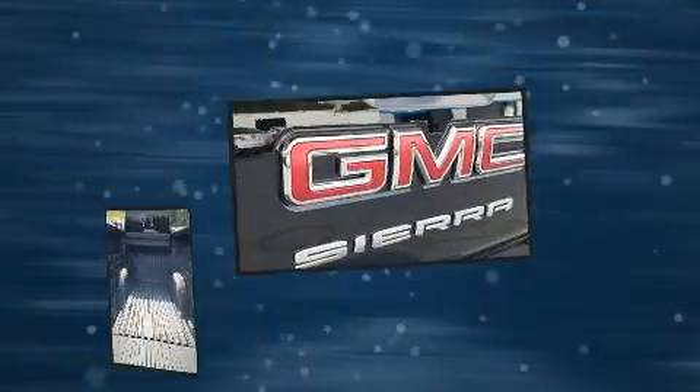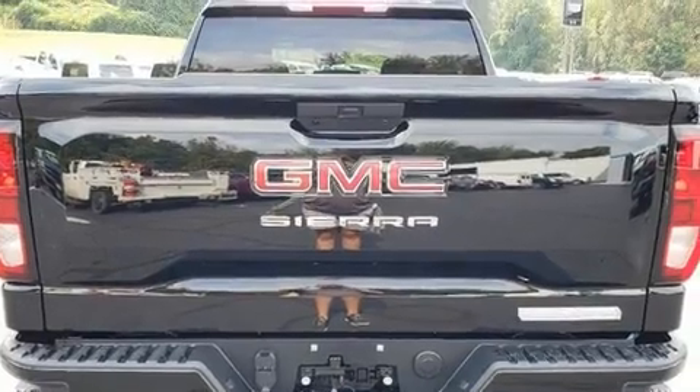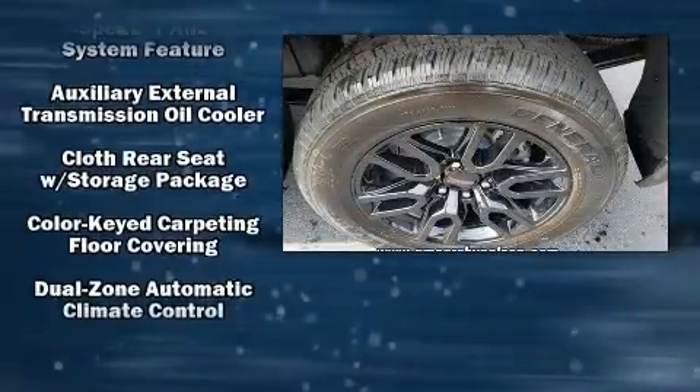It's equipped with tons of terrific amenities, but it won't break your budget. Such as remote keyless entry, front and rear reading lights, an outside temperature display, fully automatic headlights, a trailer hitch, a bed liner, and cruise control.